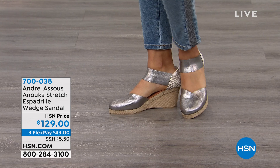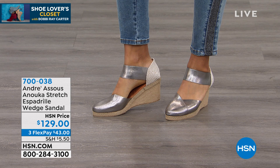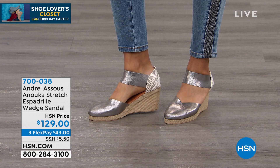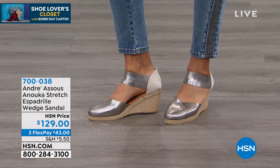You are looking at a gorgeous wedge sandal. It is available today — $129 the price. I'm going to walk you through this so we understand why these are all handmade. They're handmade with the traditional jute, hand-sewn by skilled artisans in Spain. That natural cork wedge, heel about two and a half inches in overall height. That is the gorgeous pewter that you're looking at.